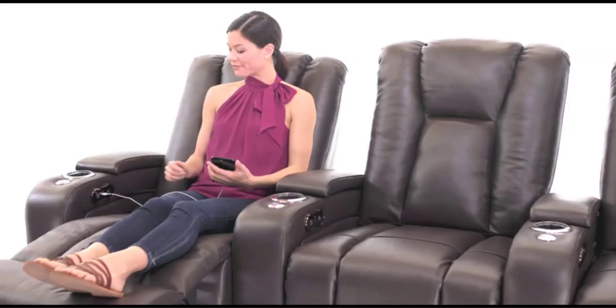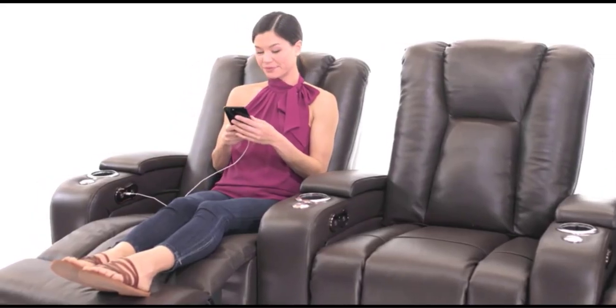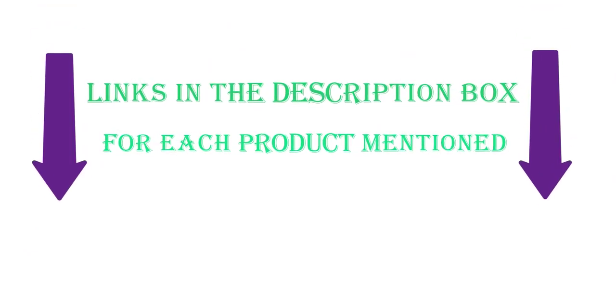After much research, I found these very helpful for people like you. If you want to know about the price and other information, be sure to check the description. So without any further delay, let's jump into the video.